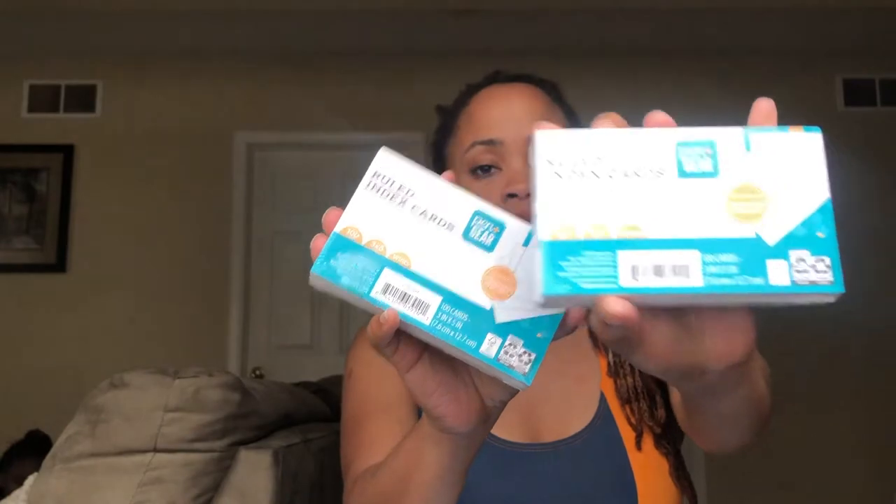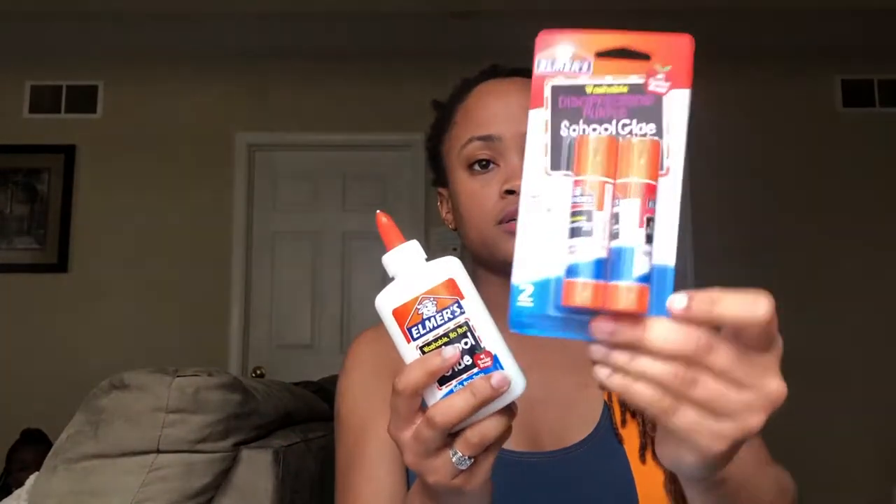We have lots of paper — graph paper and folder paper, because when you're submitting work you need folder paper. I got two packs of 150 sheets since I used to go through these like crazy in high school. I also got index cards — I didn't see the cute colorful ones so I got regular white ones because she'll need them to study. Got two packs.